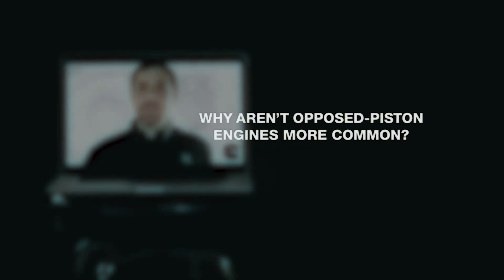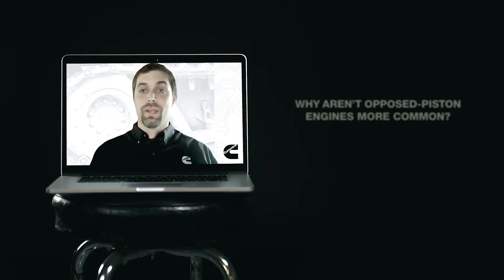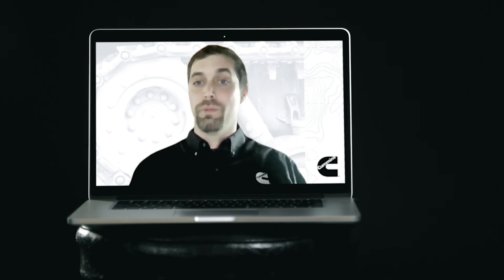The main reason we haven't seen more opposed piston engines is due to the complexity of the performance side of the engine. The two-stroke architecture is more integrated and requires more thought about how the combustion system, the breathing system, and all of those systems work together to achieve performance. We're using a lot of complex analysis and computing power to solve those problems today, and I think that's the key to being successful.